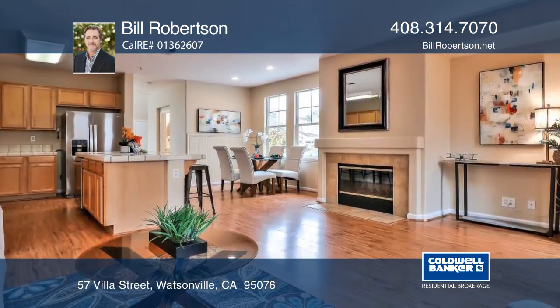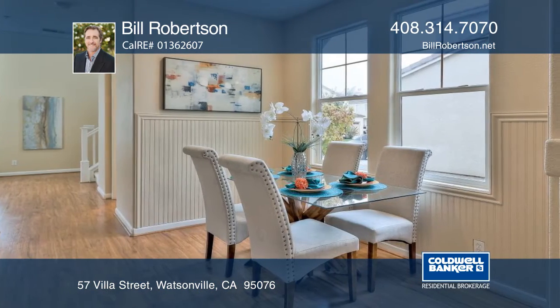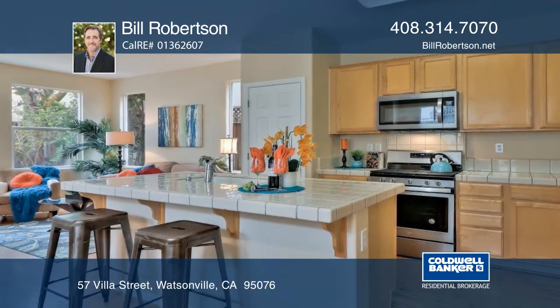This home features fresh interior paint, a family room, fireplace, open kitchen with newly purchased stainless steel appliances, a stylish dining area, a formal living room, and a half-bath.